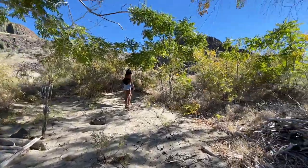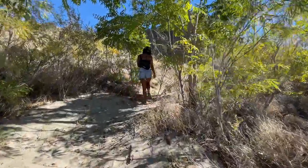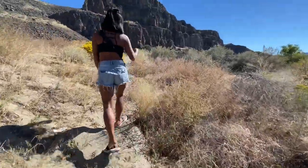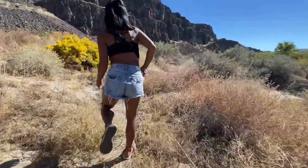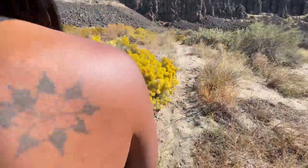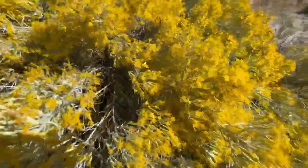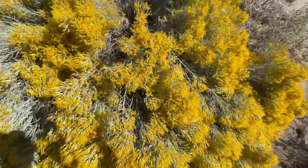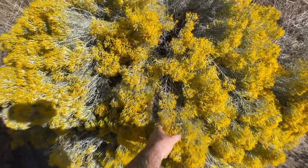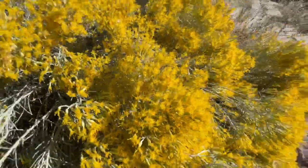We're going to walk up on the dunes now. It's really nice up here. Let's see if we can catch some of these lizards on camera — and eat them after too. The sagebrush is blooming like crazy right now. Does it smell? It does actually smell. I tried to smell it the other day and it didn't smell, but maybe it has to like open up. It really smells nice.